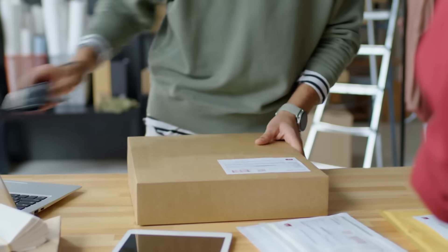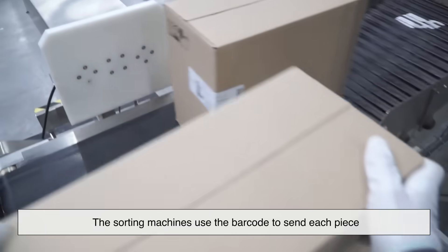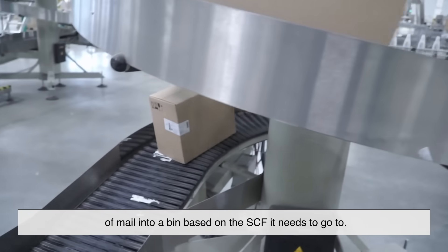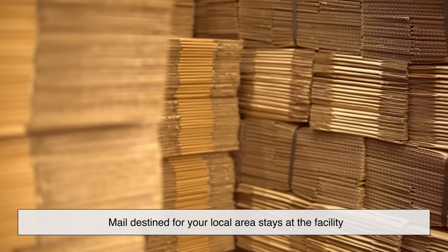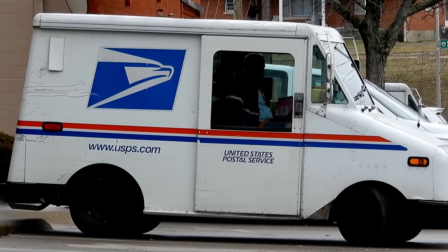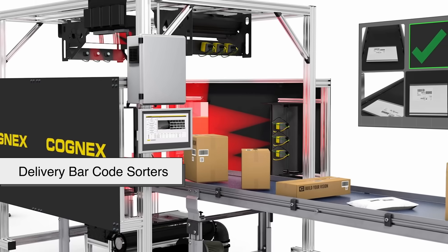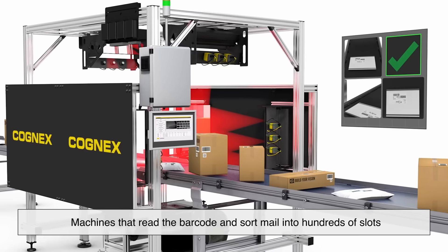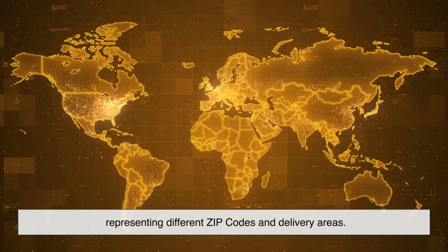With the barcode in place, letters are now sorted by destination. The sorting machines use the barcode to send each piece of mail into a bin based on the SCF it needs to go to. Mail destined for your local area stays at the facility, while long-distance mail is prepared for transport. At this point, most of the sorting is handled by Delivery Bar Code Sorters — machines that read the barcode and sort mail into hundreds of slots representing different zip codes and delivery areas.